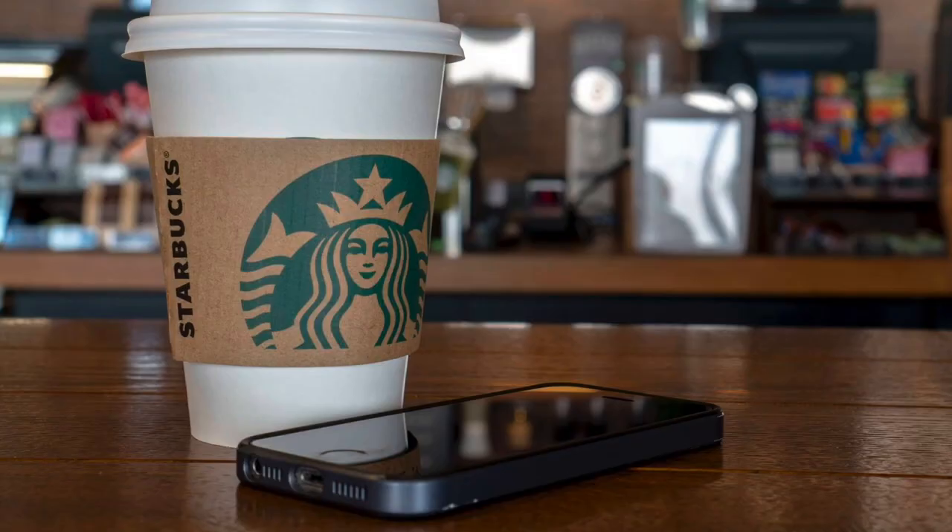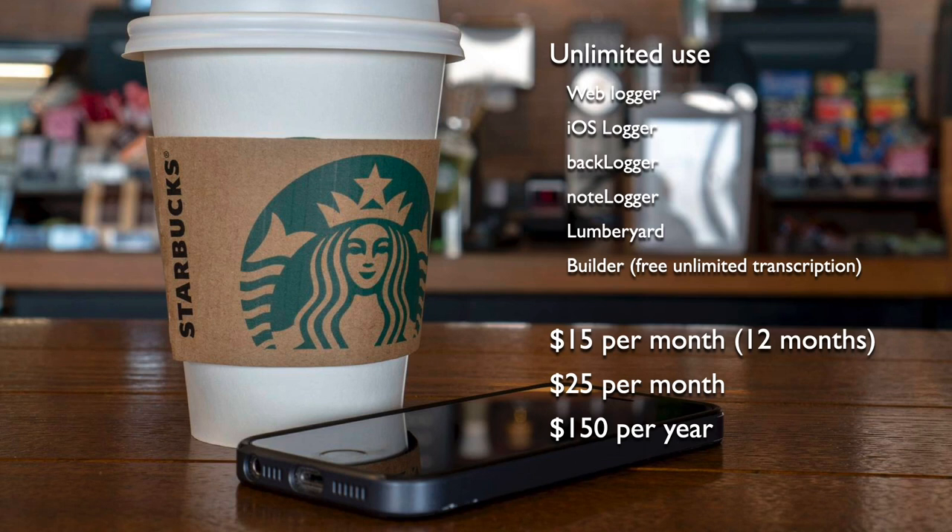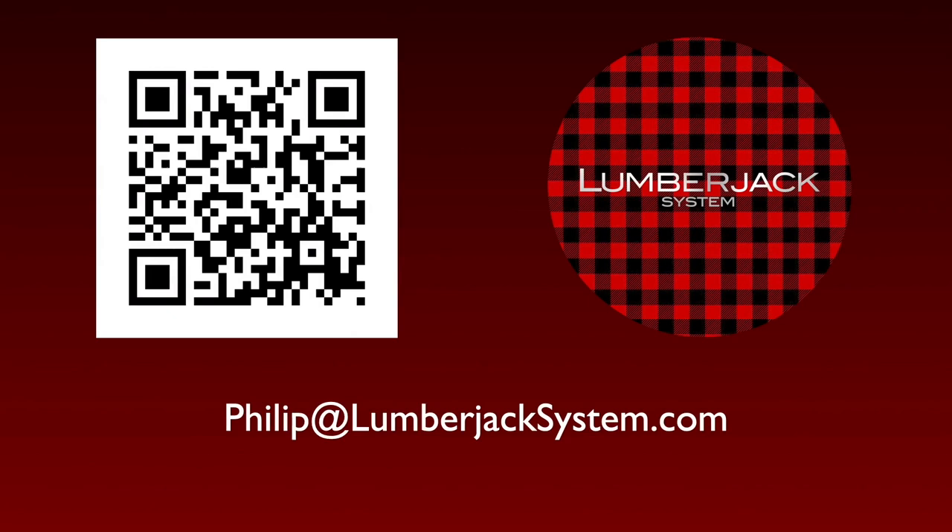The Lumberjack System has been proven across a range of production styles, broadcast complexities, and scales — from teams of one, like me doing my family history project where I'm the cameraman, audio guy, interviewer, and relative — all the way up to large multi-person productions. Unlimited use of all the apps for any number of teams comes for $15 a month with a 12-month commitment, $25 a month without the commitment, or $150 a year if you'd like to pay it once. You can scan the barcode or visit lumberjacksystem.com, and philip.lumberjacksystem.com if I can help you understand any of these things better.